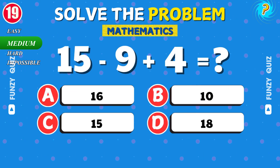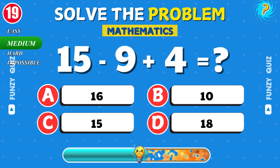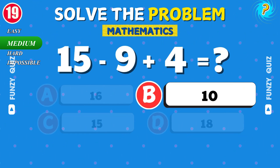What is 15 minus 9 plus 4? That's right. It's 10.